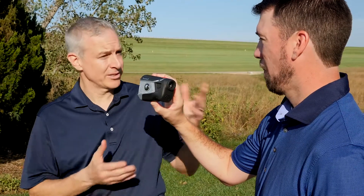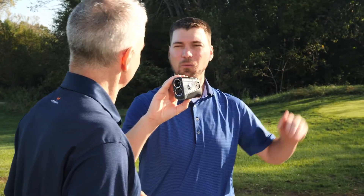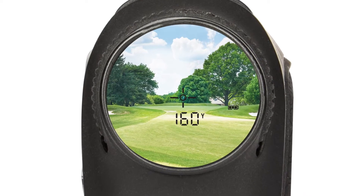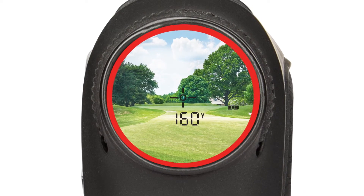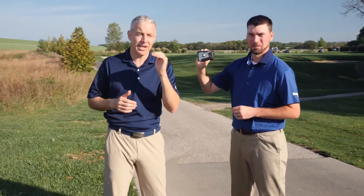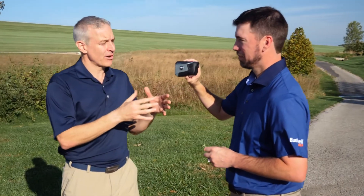Looks awesome. Let's talk about those best-in-class features. We've taken our award-winning Jolt technology to the next level with Visual Jolt. Now, in addition to getting a vibration when you lock onto the flag, you'll also see a red ring around the display, giving you even greater feedback that you know you've locked onto your target. I love Visual Jolt technology. You can feel the vibration in your hand. You can see it in the reticle. It really lets you know you've locked onto your target.